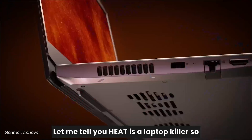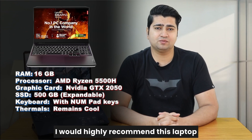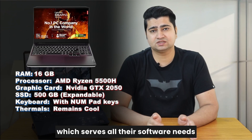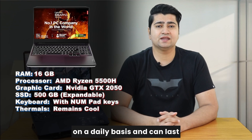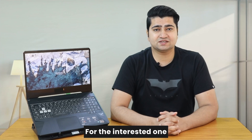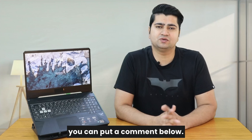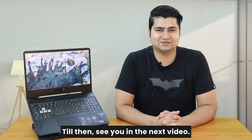Heat is a laptop killer, so this bonus point will help this laptop last long. This is an ingenious laptop — I would highly recommend it for anyone looking for hassle-free hardware that serves all their software needs on a daily basis and can last 4 years without getting slow. I have put the link in the description below, and if you have any further doubts you can put a comment below — I will be answering them. Till then, see you in the next video.